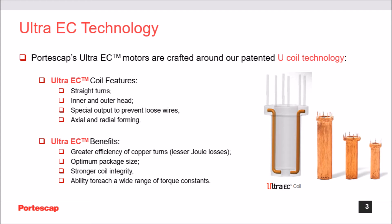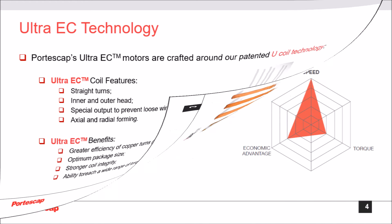Some of the Ultra EC coil features are straight turns that maximize the effectiveness of the magnetic field, an inner and outer head, special output to prevent loose wires, and axial and radial forming. Some of the benefits of this coil technology are greater efficiency of copper turns with minimized electrical losses, guaranteeing greater efficiency and cooler operation, optimum package size, maximized useful volume of copper, stronger coil integrity, perfect integration into motor design, and the ability to reach a wide range of torque constants.